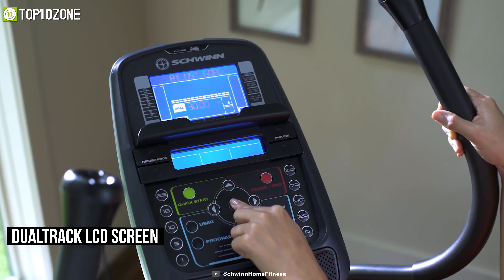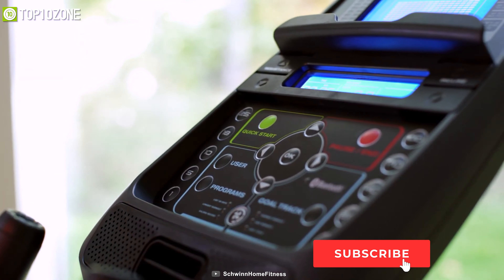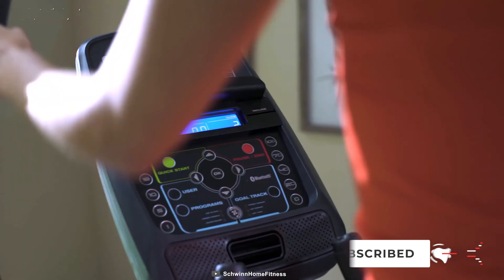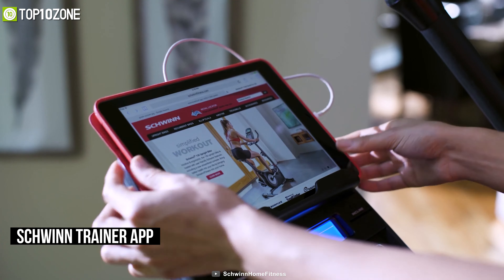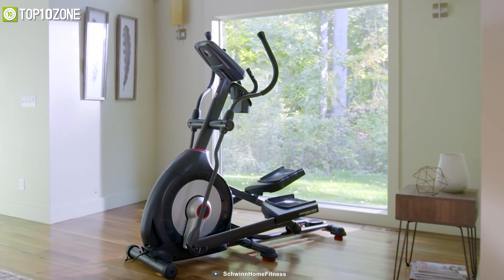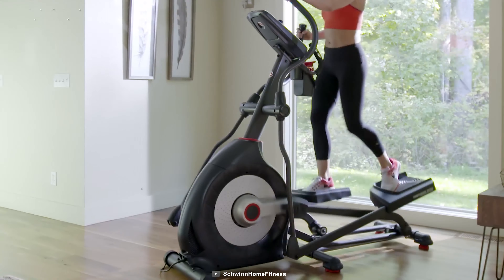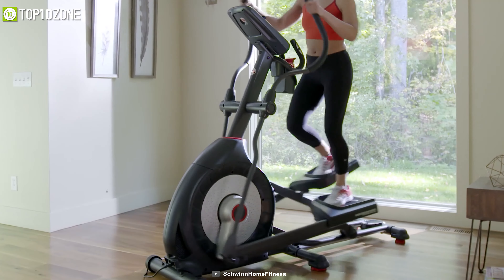Thanks to the dual-track LCD screen system, it will show your exercise time, distance, burned calories, heart rate, and many more. You can also connect it with the Schwinn trainer app to get more stats about your workout. In summary, this elliptical trainer will be an excellent workout machine while also matching the decor of your home quite well.